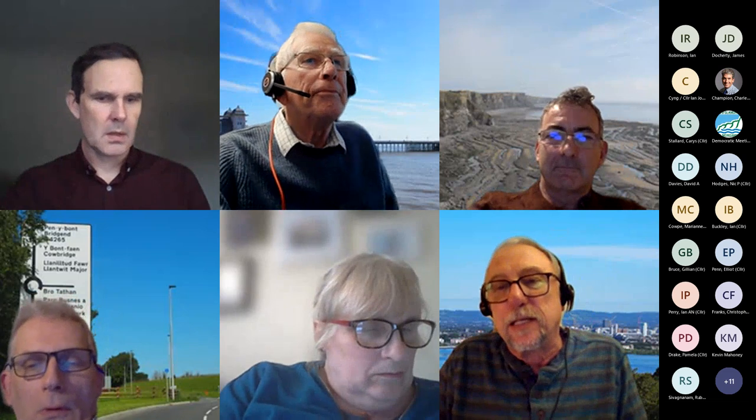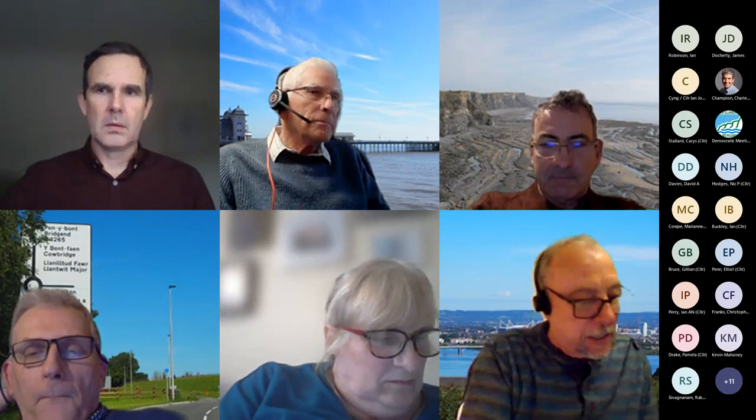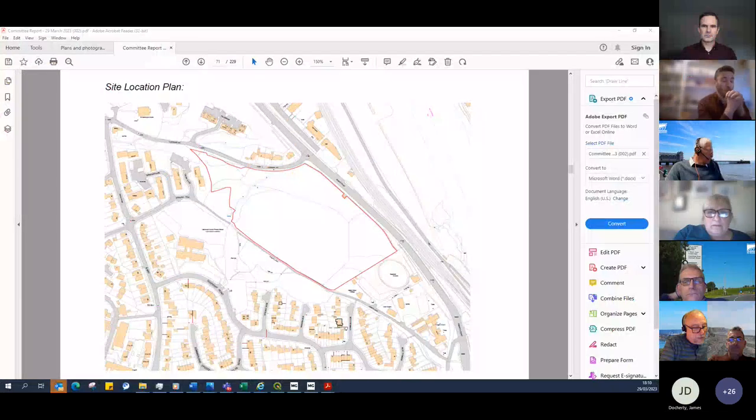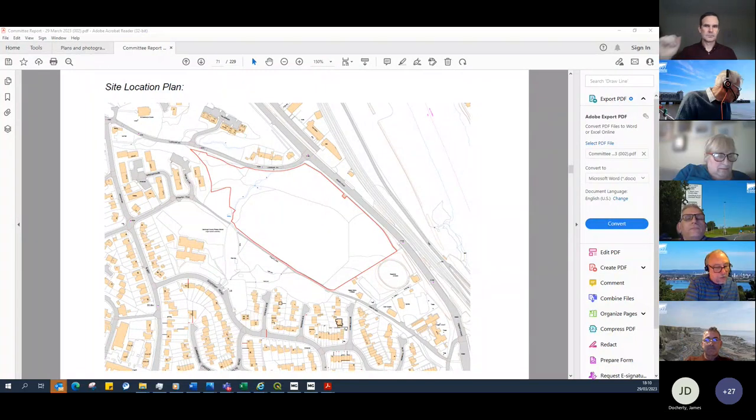The chair opens the session, noting it is ten past and assuming everyone has returned. Councillor Cave has dropped out. Moving on to the next item: application 2020/01590, a hybrid application for land south of Llandoc Hill and Penarth Road, Llandoc. Stephen is asked to introduce the application.